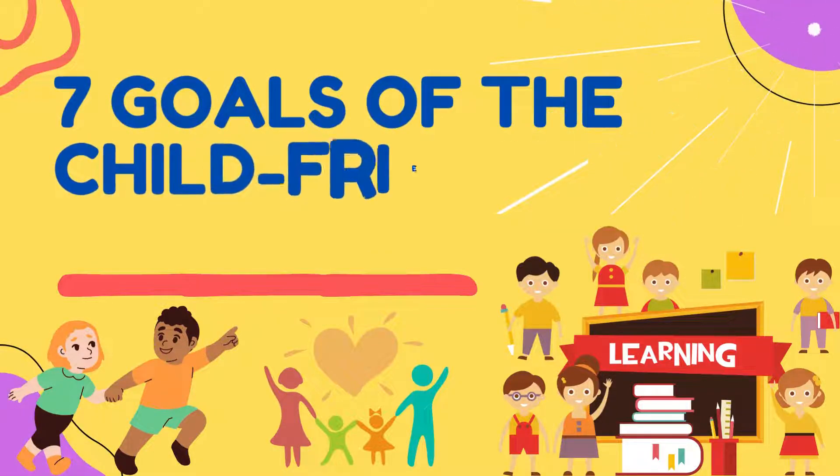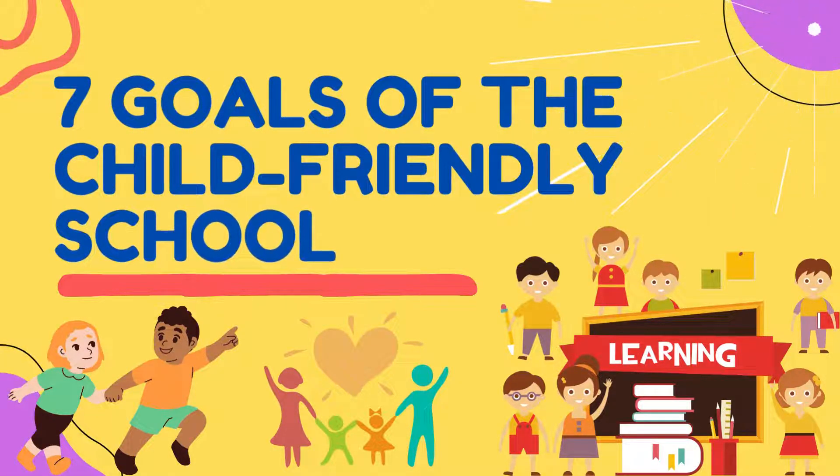Good day everyone! In this video, you will be guided by what you need to do to accomplish the 7 goals of the Child-Friendly School.